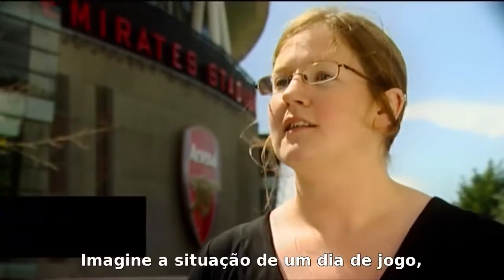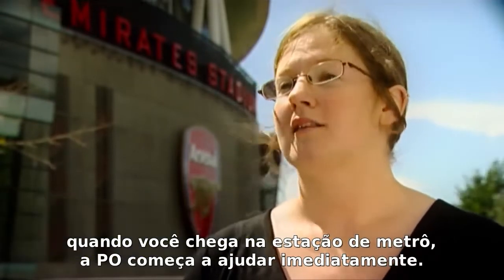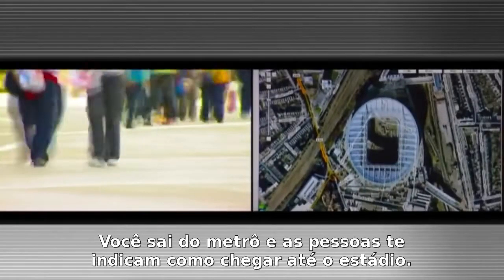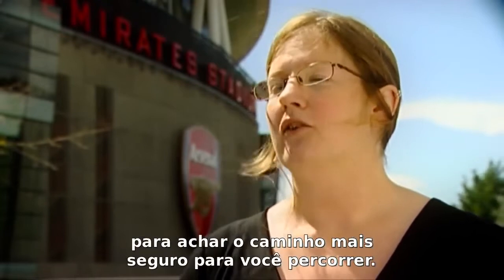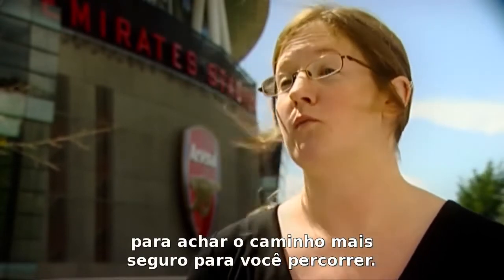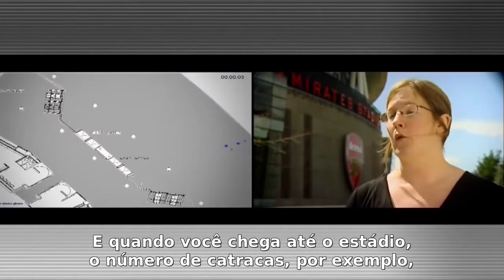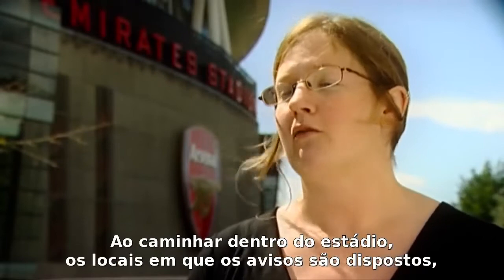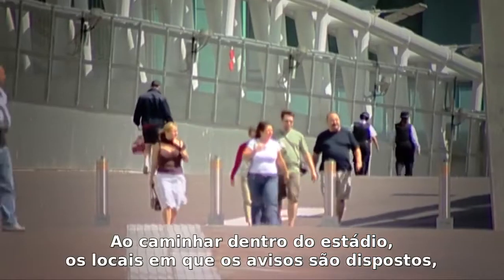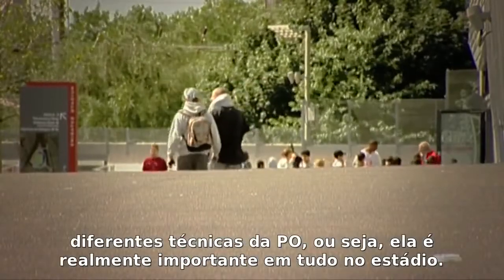Just imagine a match day situation — when you arrive at the station itself, OR starts to feature immediately. You get off the train, people marshal you towards the stadium. That part of the process has already got OR taken into account, trying to find the safest way for you to move. Then when you reach the stadium itself, the number of turnstiles will have been determined by an OR technique. And as you move around the stadium, the places where the signs are located and the way you move to your seat will also have been determined by different OR techniques.